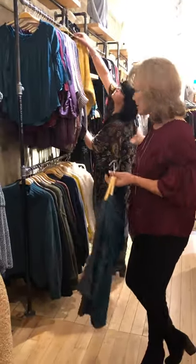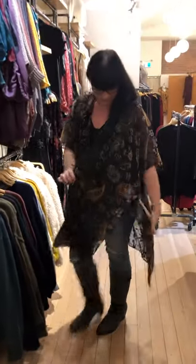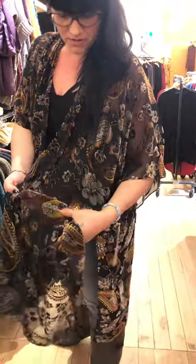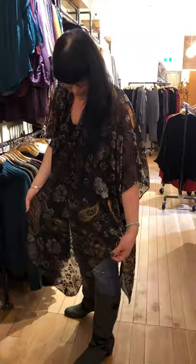And Michelle here is wearing another kimono by Love Stitch. Check that print out, it's just gorgeous. Beautiful coppery colors, nice mustards — it's beautiful velvet, it's an incredible fabric.